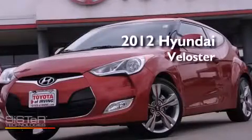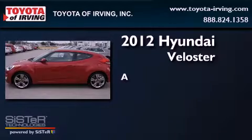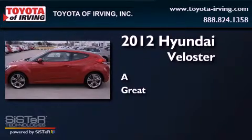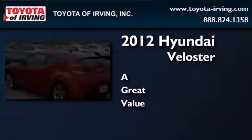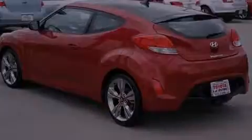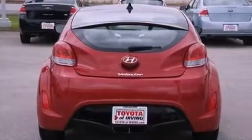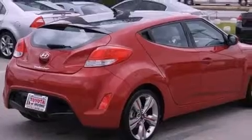This is a 2012 Hyundai Veloster. Its top features include a navigation system, a rear view camera, a sunroof, a low tire pressure indicator, satellite radio, aluminum wheels, and traction control and stability control systems.